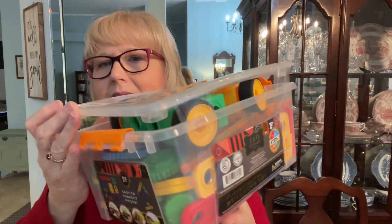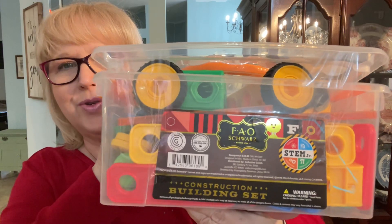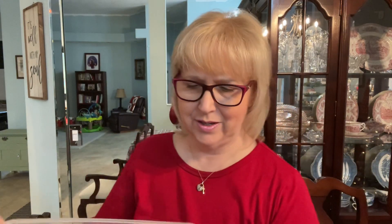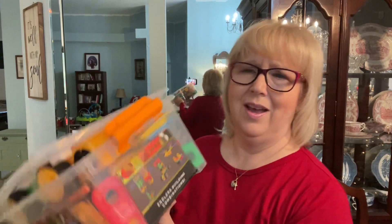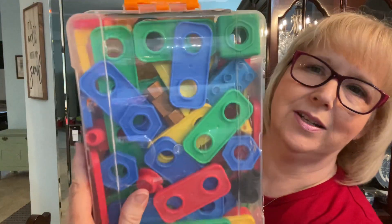I'm always on the hunt for good quality toys for Grammy and Poppy's house. This is an FAO Schwarz construction builder set. This will stay at Grammy and Poppy's for the grandkids. They had it marked for $2.99 and with my discount it was $2.84 — pretty nifty. It even has a Lincoln Log in the bottom. You never know what you're going to find at Goodwill. I think my grandsons will have fun with that.